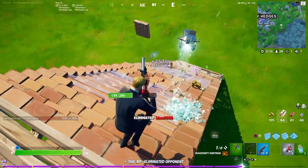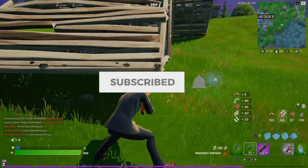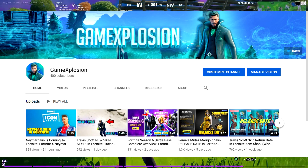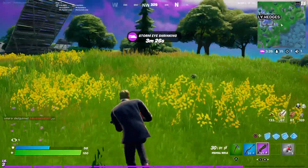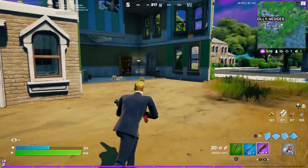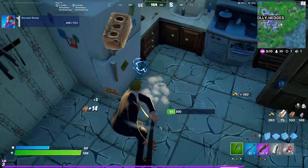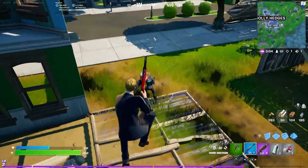Hey guys, welcome back to another Fortnite video. Before starting, drop a big thumbs up and click the subscribe button with the bell notification. On this channel I make tons of Fortnite videos — everything about Fortnite: league skins, gameplays, everything. I've been grinding really hard this past month and we're so close to 450 subscribers. I'm putting a goal to reach 500 subscribers before next month, so please click subscribe. Let's get into today's video.